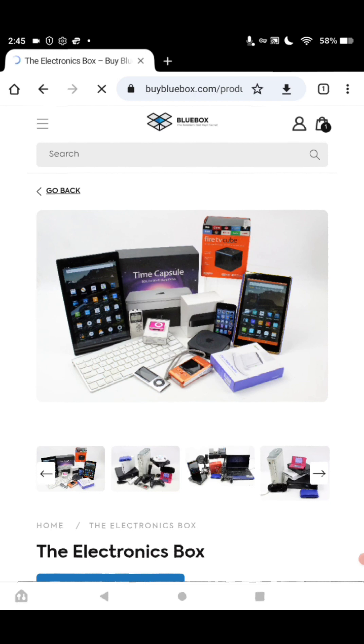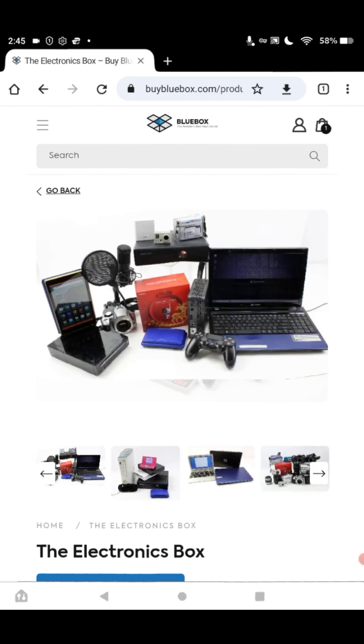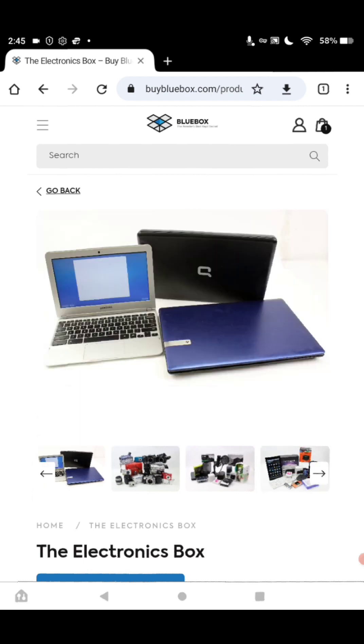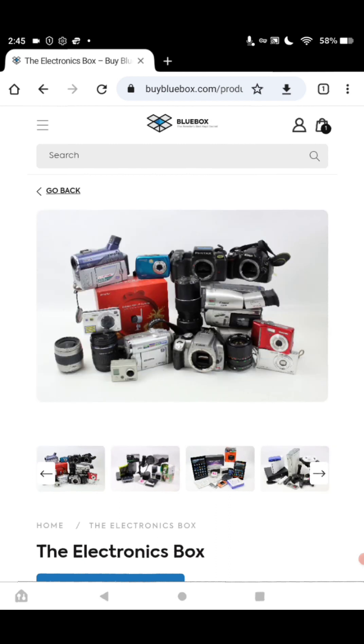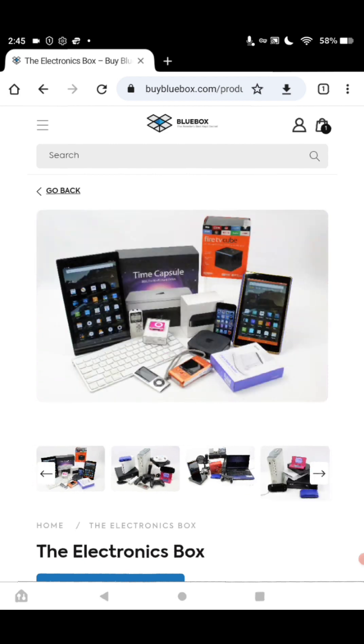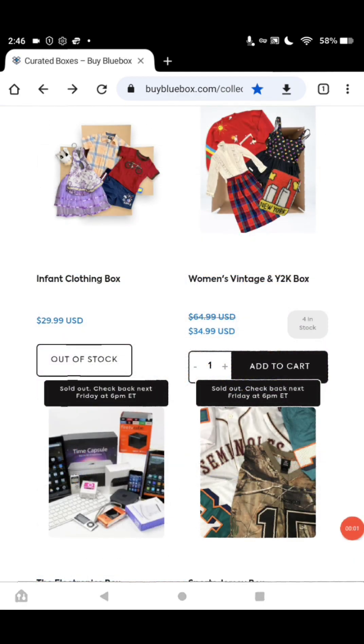Look at the pictures, guys — look at the things you get. I cannot believe what you get. This is awesome. Look at the cameras, laptops, tablets — looks like phones too. This is awesome, guys.